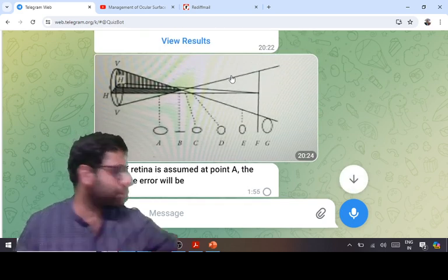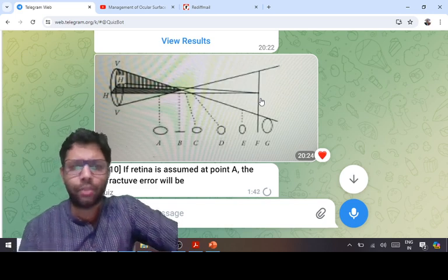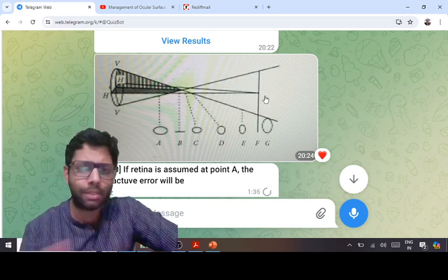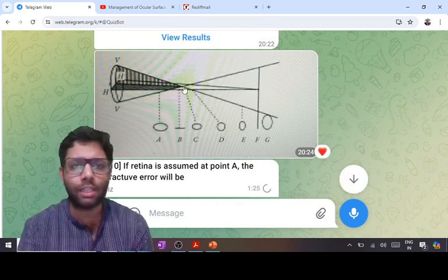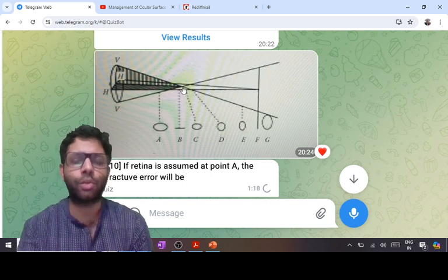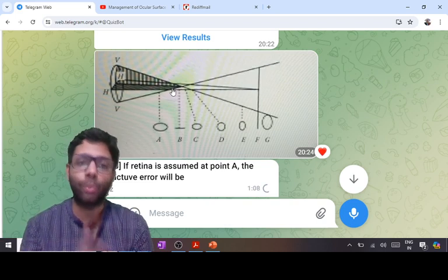This is a repeat question about Sturm's conoid. The vertical axis is focused at point B and the horizontal axis is focused at point F — they are not focused at a single point, so there is astigmatism. If the retina is assumed at point A and both focal points are behind it, it is compound hypermetropic astigmatism. Vertical is focused at B (closer to the lens) and horizontal at F — the vertical is focused more anteriorly, meaning the vertical axis is steeper. So the answer is compound hypermetropic astigmatism with-the-rule.